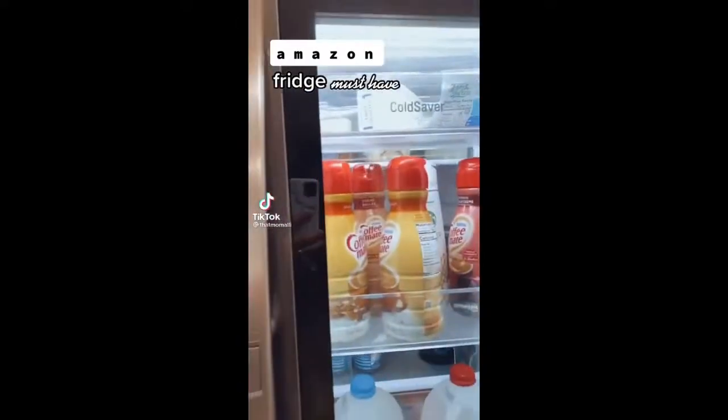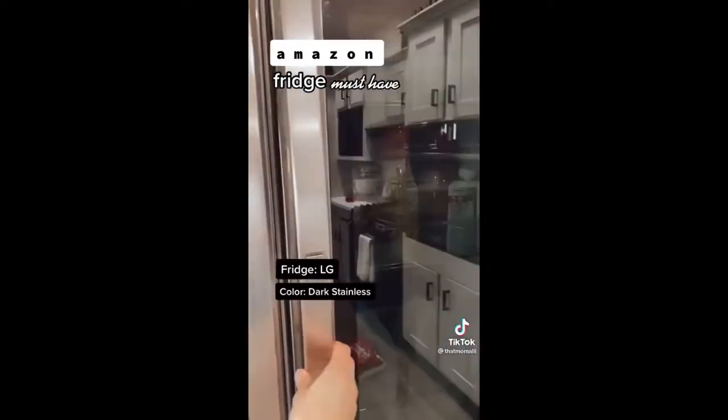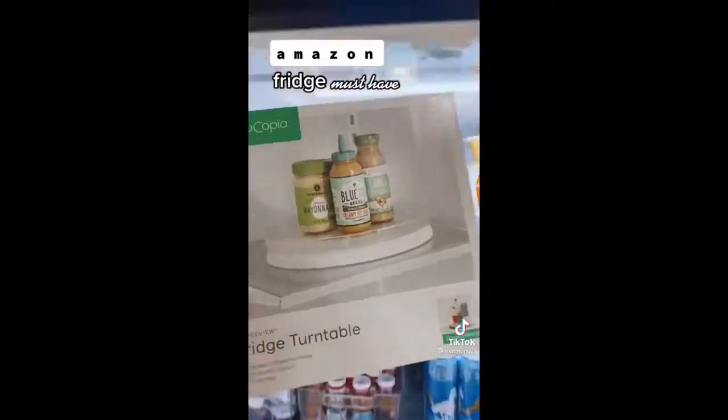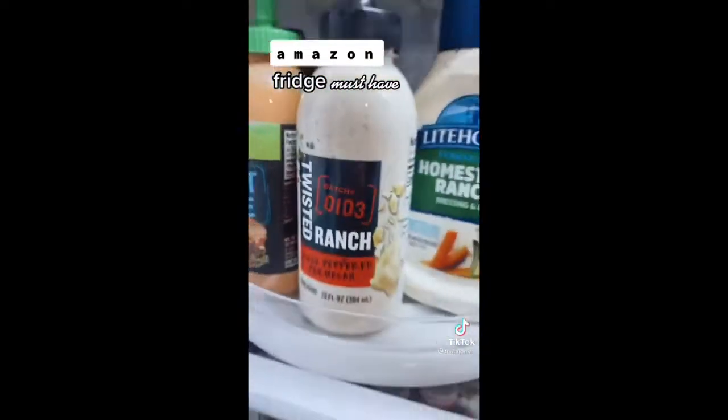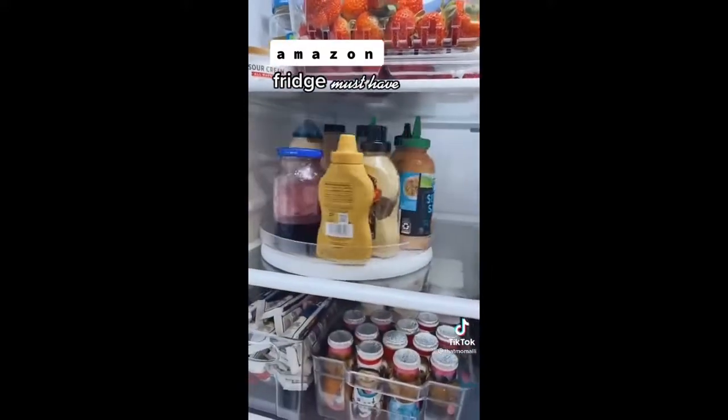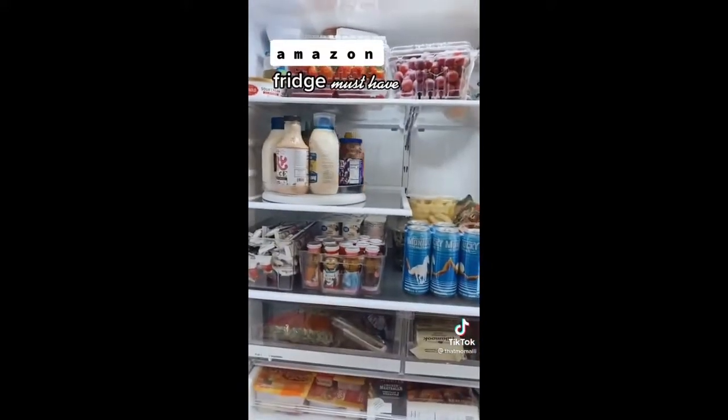Here is my fridge — it has a mini fridge door that you can open separately. If you're in the market for a new fridge, I would get the LG in dark stainless. Now for my Amazon must-have: I bought a fridge turntable. I hate trying to get a condiment from the back of the shelf because you tip them all over. With the turntable, you can see everything you have and it's easy to grab. Link in my bio.